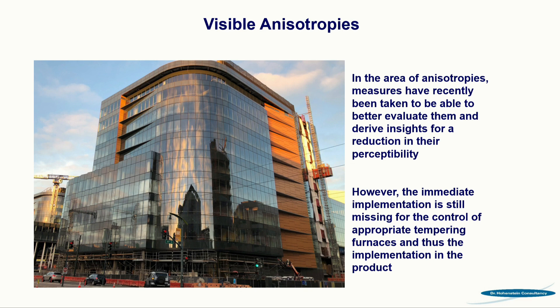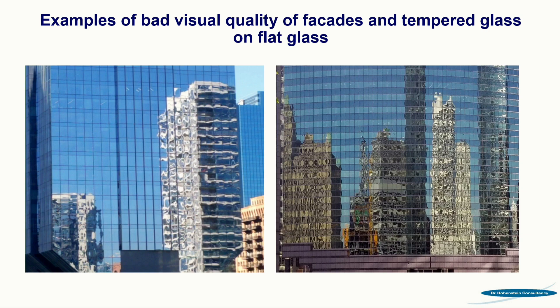This shows a building where you can see the anisotropies — something we've discussed in recent years. It could help to produce better, and we now have some measurement systems coming up. But what we need is a device which can immediately control the operation and the furnaces — there is still a lack for improvement there. I only want to show these pictures briefly: it's not curved glass, but to show where we often come from. Sometimes people believe this is a design, but I think it's a lack of quality.